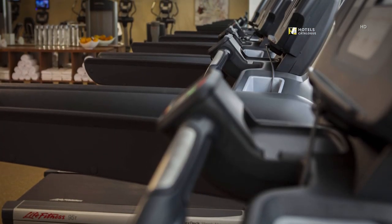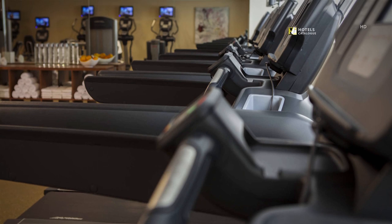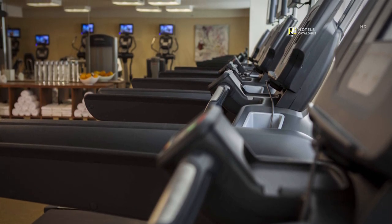Maintain your physique at our 24-hour fitness center, featuring cardio equipment and free weights.